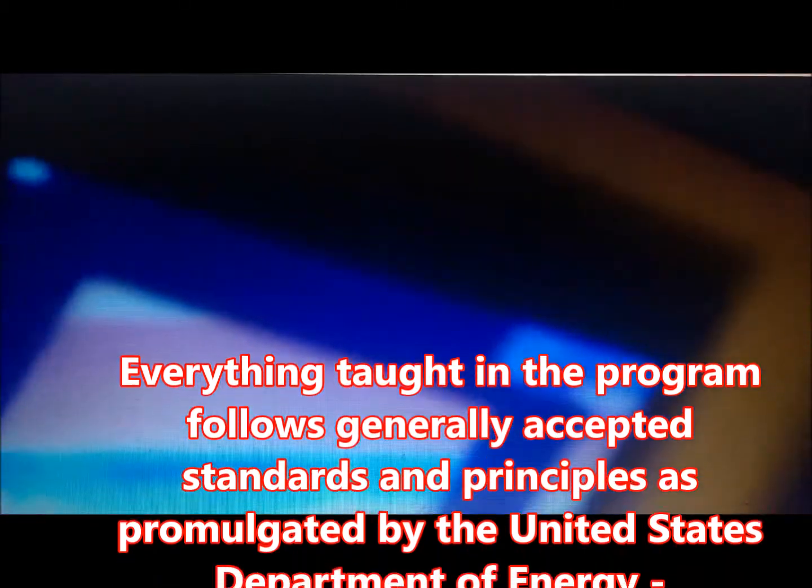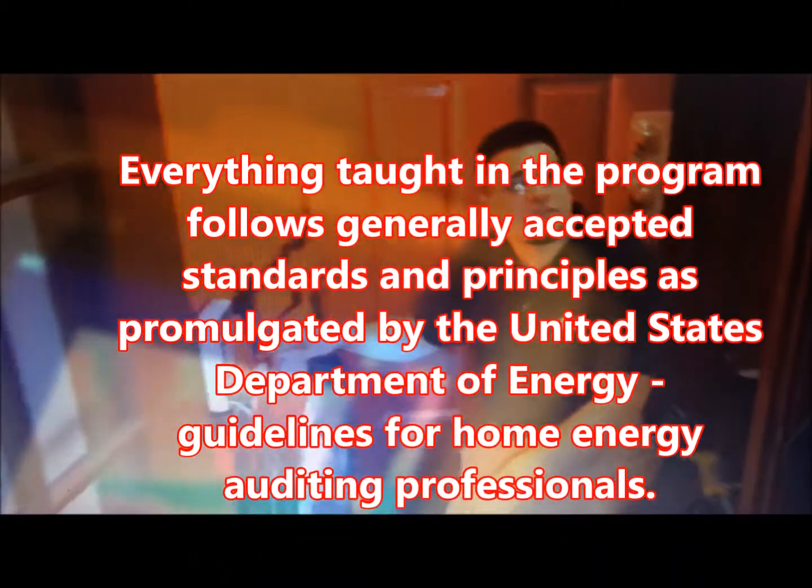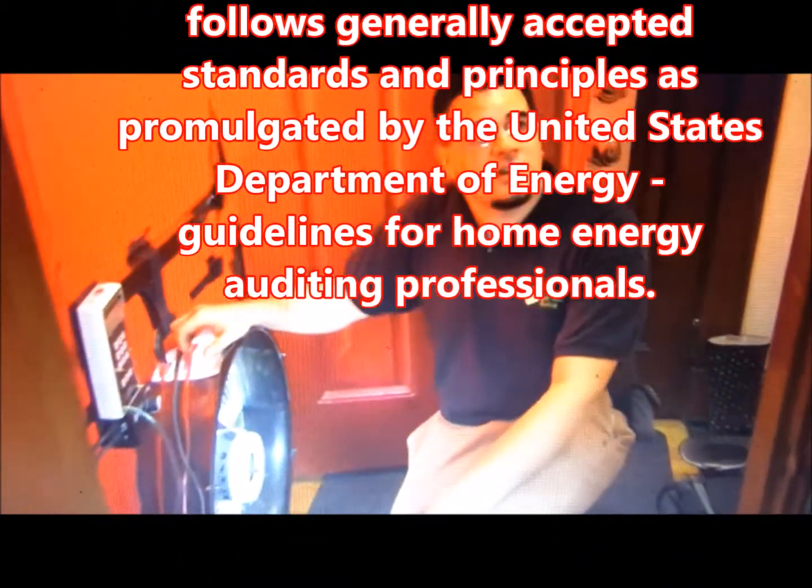In addition, inspectors are taught how to use a variety of tools as well as standardized techniques to inspect the structure in order to locate all inappropriate sources of air leaks. Everything taught in the program follows generally accepted standards and principles as promulgated by the United States Department of Energy guidelines for home energy auditing professionals.